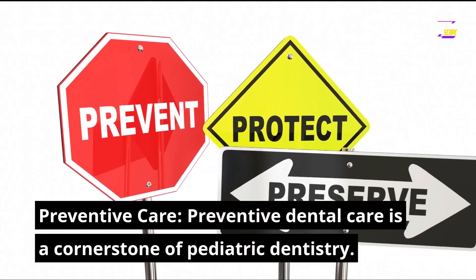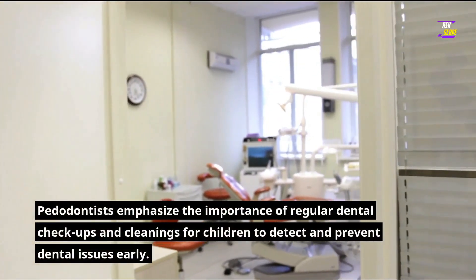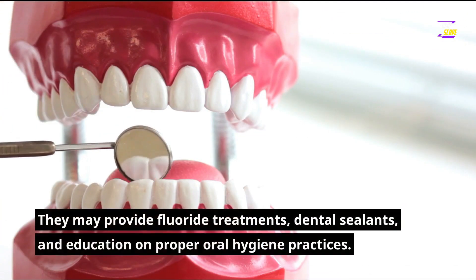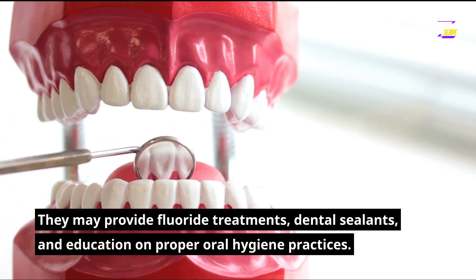Preventive care: preventive dental care is a cornerstone of pediatric dentistry. Pedodontists emphasize the importance of regular dental checkups and cleanings for children to detect and prevent dental issues early. They may provide fluoride treatments, dental sealants, and education on proper oral hygiene practices.